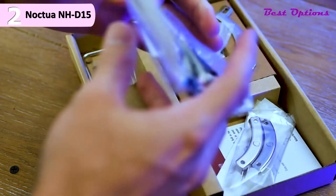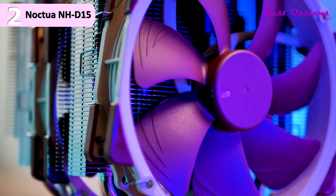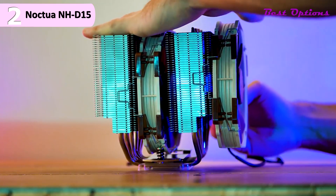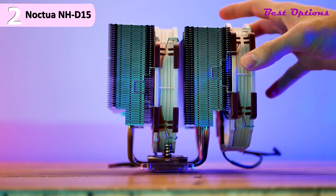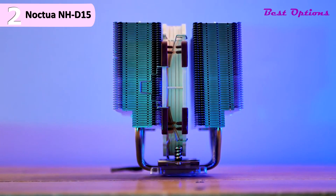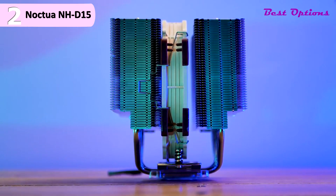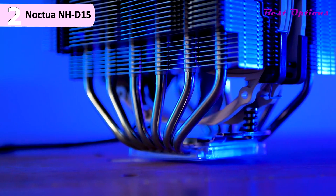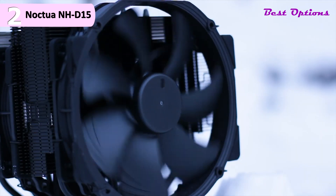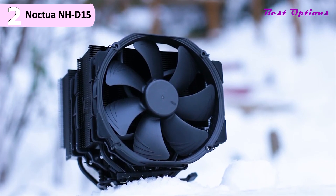The copper heat pipes between the two cooler stacks are shared and run through a copper cold plate. Attached to the cooling stacks are either one or two NFA15 140mm PWM fans, depending on space availability in your chassis. These fans are capable of pushing 82.5 CFM at 1500 RPM, producing a mere 24.6 dB. If 24.6 dB is too loud, you can tame the fans with a low noise adapter, which drops the max to 1200 RPM at 19.2 dB. The NHD15 also features a widened aluminum fin stack compared to the D14, widened from 140mm to 150mm, resulting in more uniform heat distribution. Mounting is made easy thanks to the SecuFirm2 mounting system.